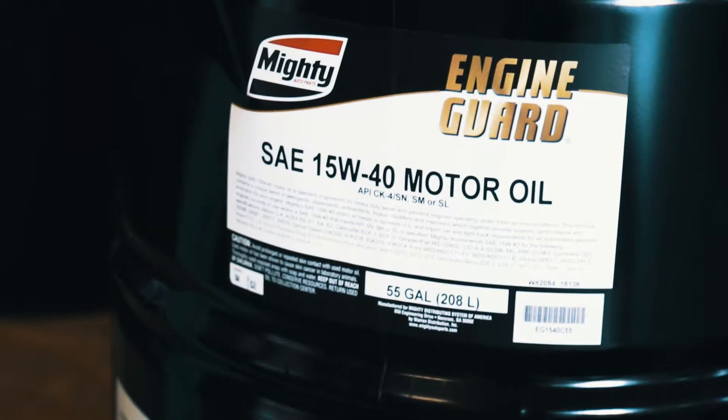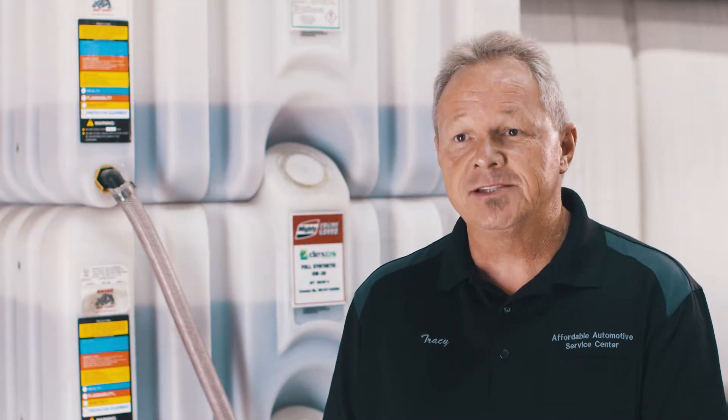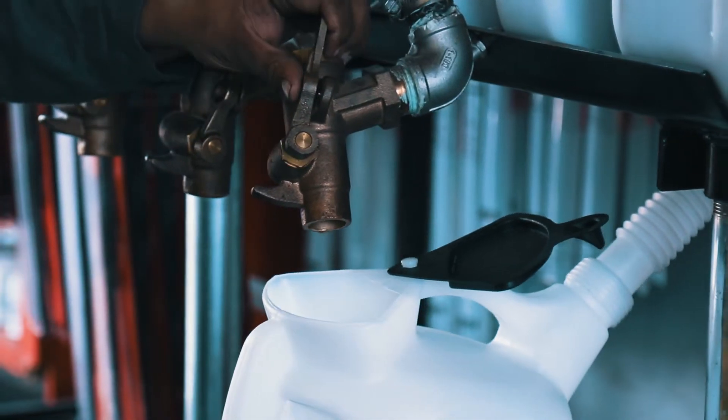Stocking oil — that's a very difficult one. That's probably the hardest part of everything: keeping enough oil and the different varieties of oil in stock. There are so many different grades of oil, specifications of oil, transmission fluids. So that's what's nice about Mighty — they do all the work for me.